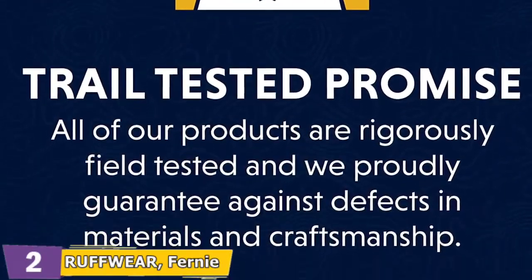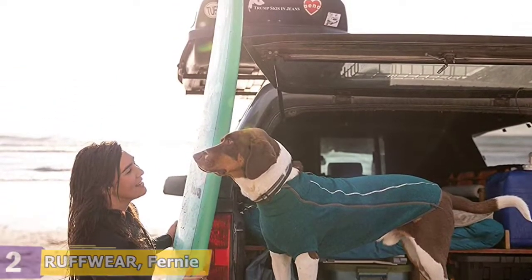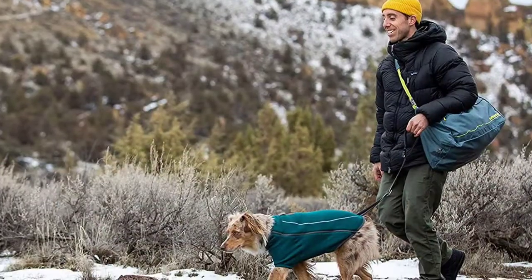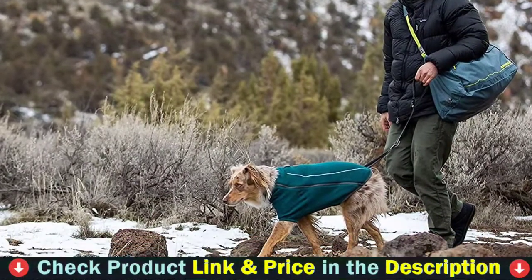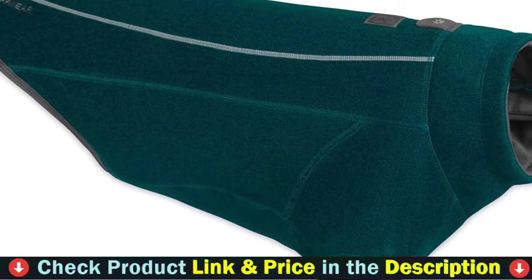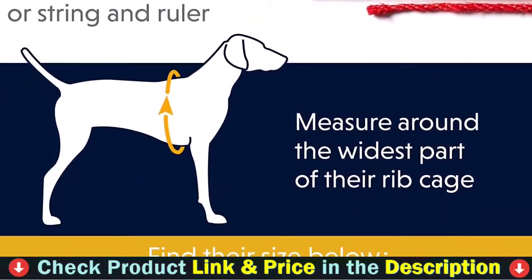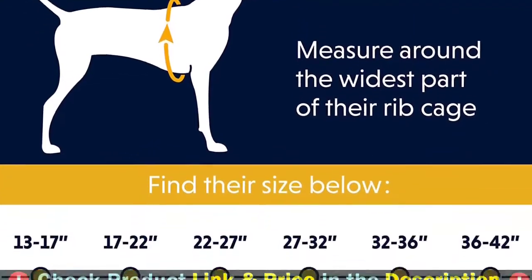Sweater knit fabric is quick-drying, lightweight, and warm. Performance fleece lining provides extra warmth on chilly days. The sleeve design with zippered closure provides more coverage and warmth — a great choice for cold days, especially for short-haired dogs. Reflective accents for visibility in low light conditions, and an integrated light loop at the back of the neck for attaching a beacon light.